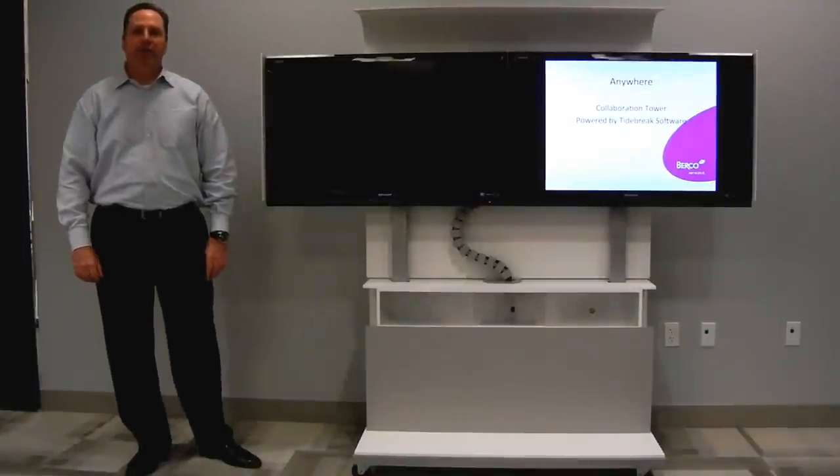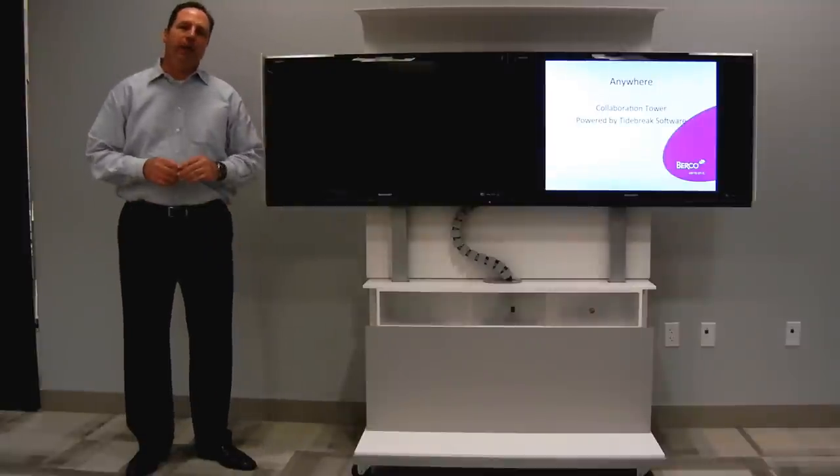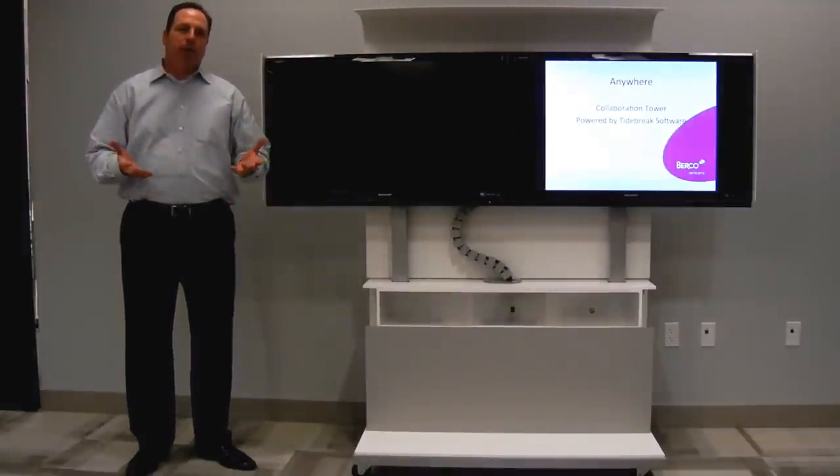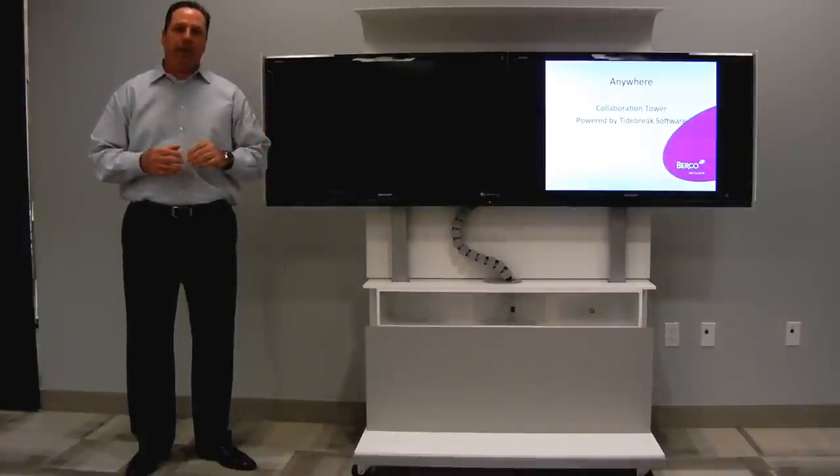Hi everyone, John Furkowski with Perfect Tables. I'm here to talk to you today about our new product called Anywhere. As many of you are probably aware out in the marketplace, there's been this great need for a collaborative technology type product in the market.